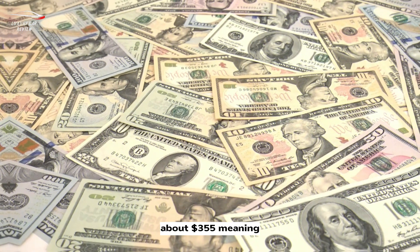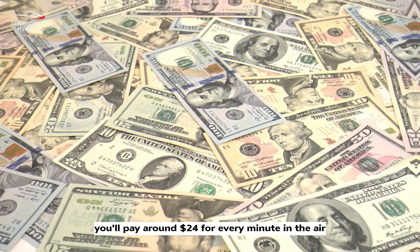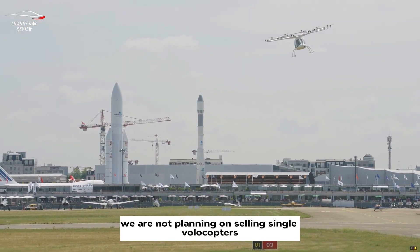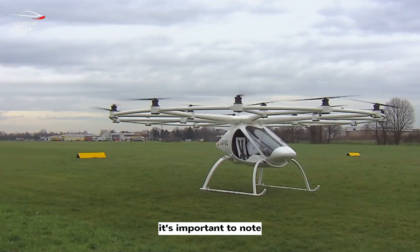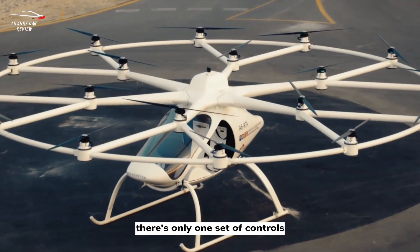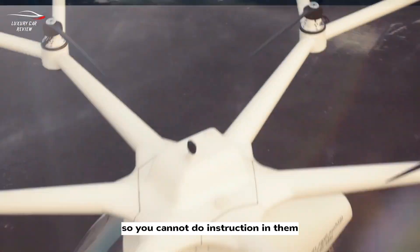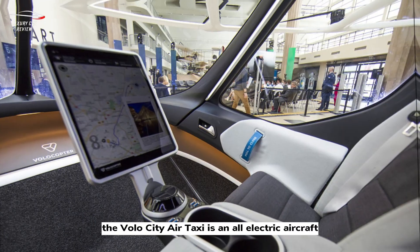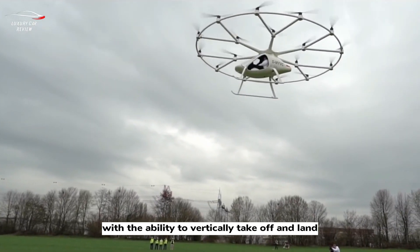Number two: Volocopter. Tickets cost 300 euros, about 355 dollars, meaning you'll pay around 24 dollars for every minute in the air. Volocopters are not planned for commercial single sale. It's important to note these are single-pilot aircraft with only one set of controls, so instruction flights are not possible.